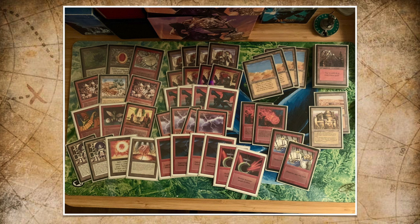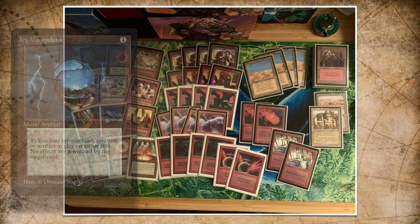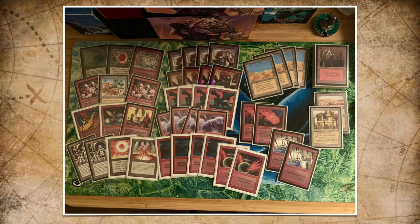I believe Joop is always tinkering with this list — putting in some Icy Manipulators and other cards. The main idea of the deck remains the same, but he's always changing it, sometimes adding Rock Hydras, for example. So I'm curious to see if this is the final list or if he's made some changes.